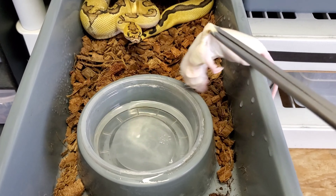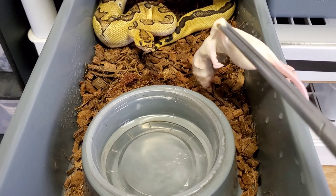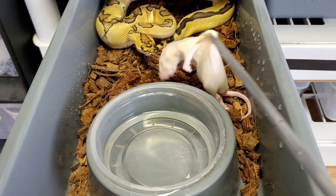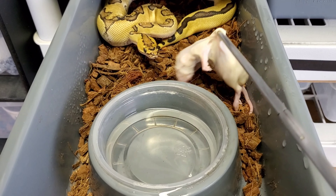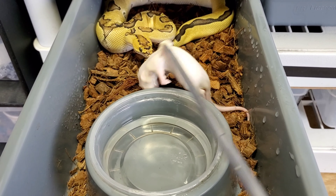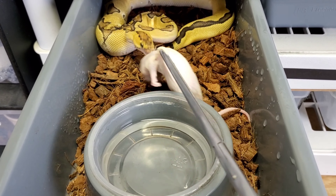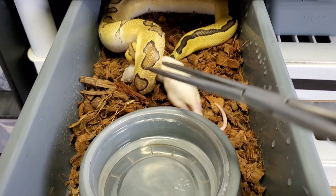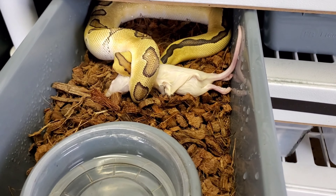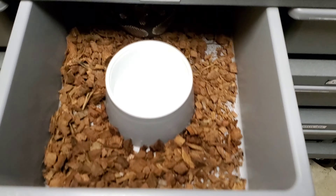All right, here's Goliath who is in breed mode - the het clown. We'll see if he eats this week. There you go, there you go boy!